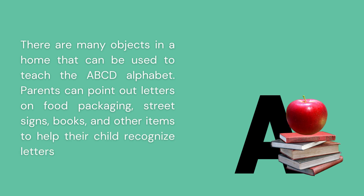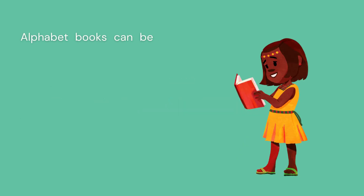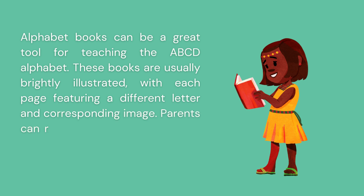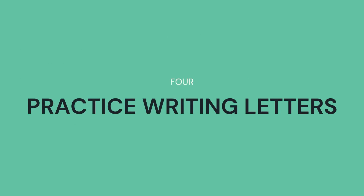Read alphabet books. Alphabet books can be a great tool for teaching the ABCD alphabet. These books are usually brightly illustrated, with each page featuring a different letter and a corresponding image. Parents can read these books aloud with their child and encourage them to identify each letter.